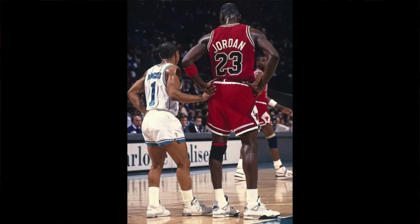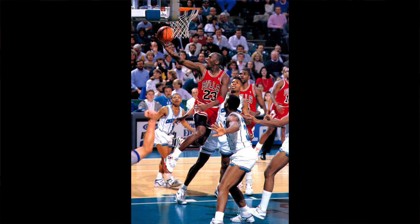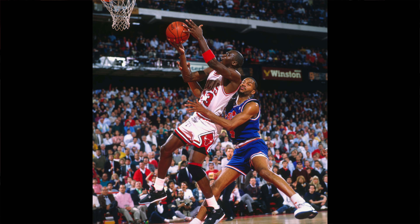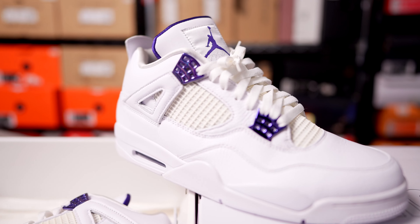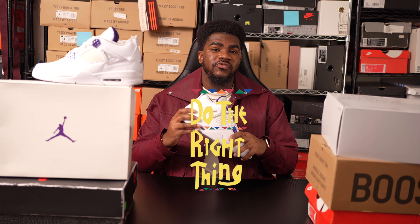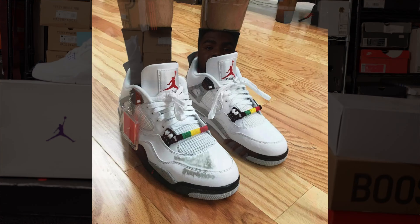Michael Jordan made history in the 1988-1989 NBA season. He hit an unexpected buzzer beater, turning heads and creating hype around this sneaker. The Jordan 4 was also worn by characters in Spike Lee's Do The Right Thing film before the public could ever get their hands on those pairs.